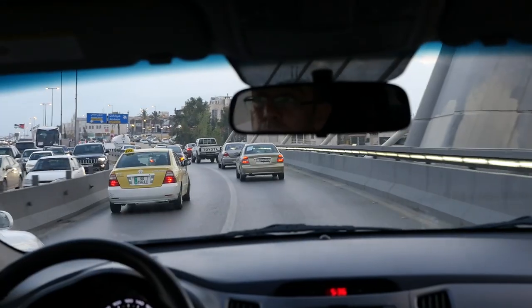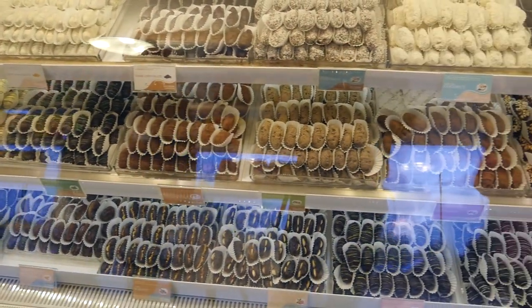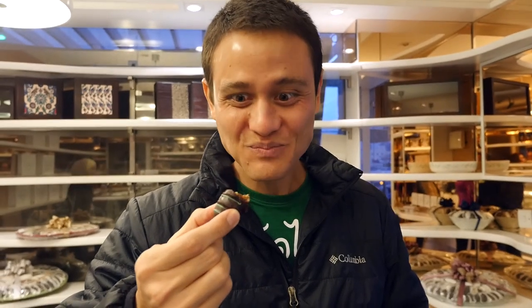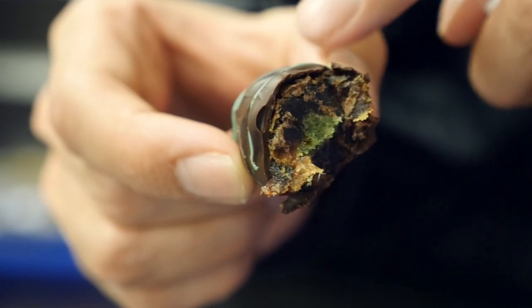We drove to an area of Amman called Abdoon — Fadi calls it the Beverly Hills of Amman, so it's a very high-end area. We have stopped at a place called The Delights Shop to try some different dates. Everything they have here are dates, but they are covered in a variety of different chocolates and toppings. They gave me one to try — it's mint with dark chocolate and there's a date on the inside. That is really rich and sweet. It's just pasty on the inside, covered in dark chocolate, with just a hint of mint flavor at the end. They also gave us a little to-go pack of chocolate-covered dates.